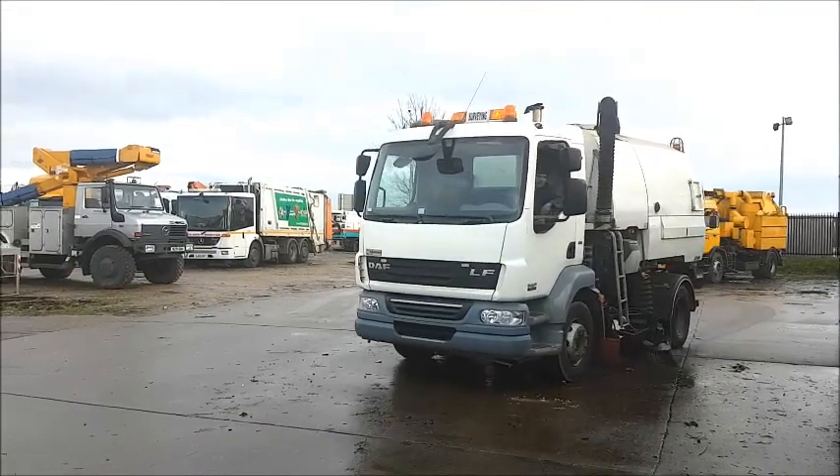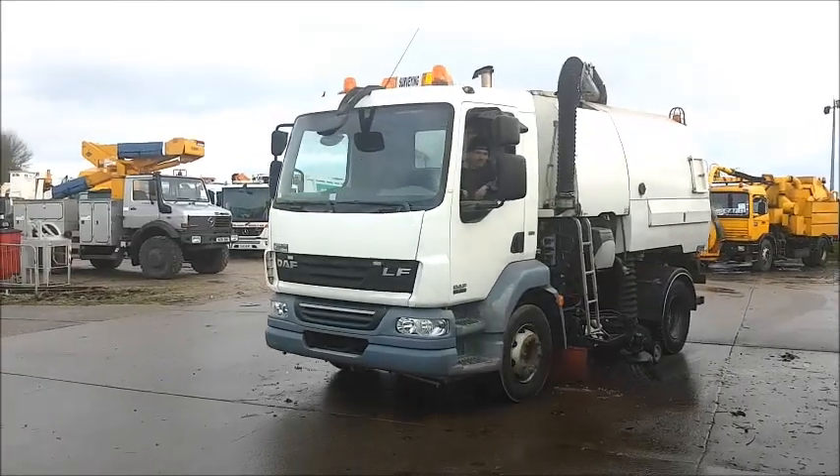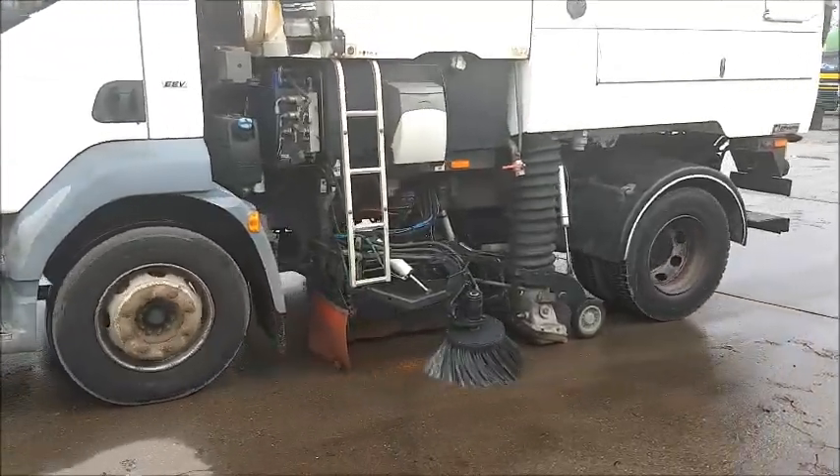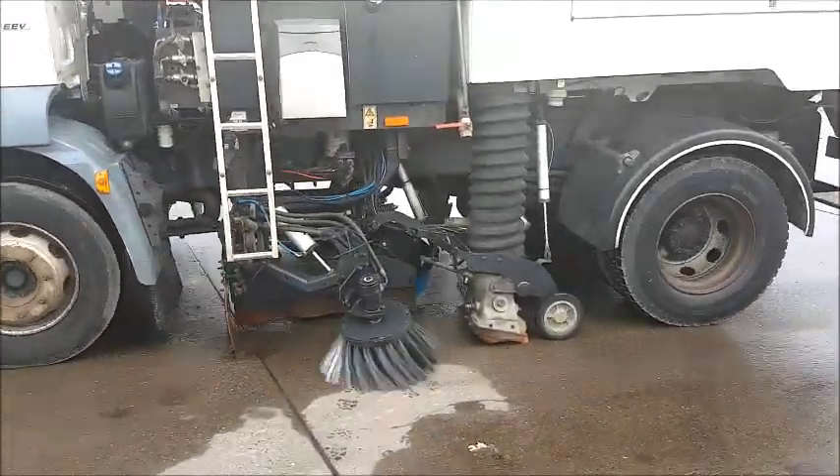Updeals.com, Authority Equipment Re-Marketing Specialists, pleased to offer reference number 87: a 2011 DAF LF 55220.